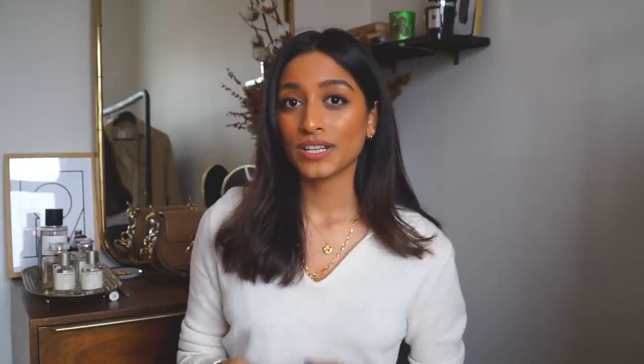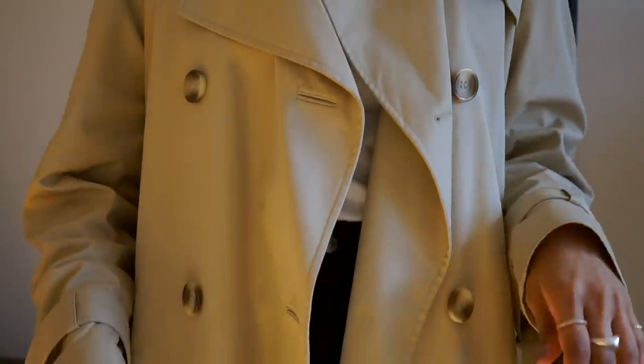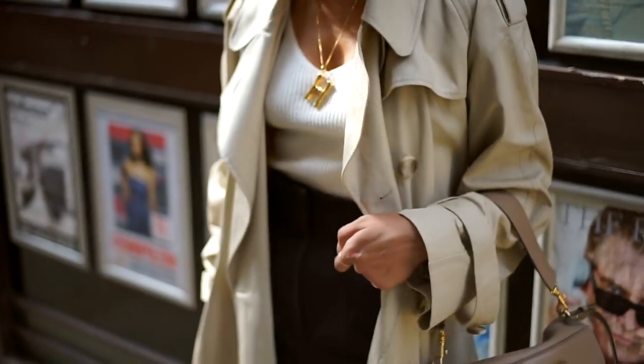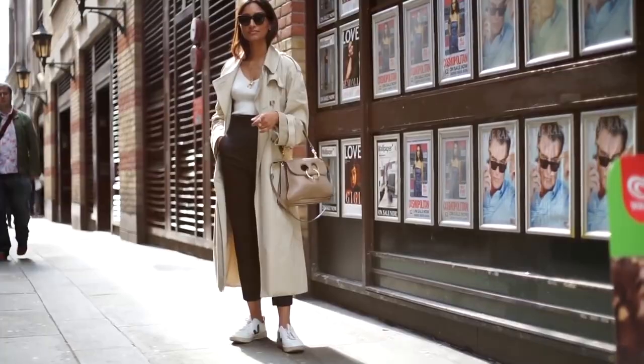Number one in my personal classic wardrobe pieces is a trench coat. A trench coat is such a classic and timeless piece — it's so chic and goes with absolutely everything. It's very fail-proof and works with most outfits I put on, whether something simple like jeans and a t-shirt or a jumper, a skirt, or a dress. It just fits perfectly over everything.